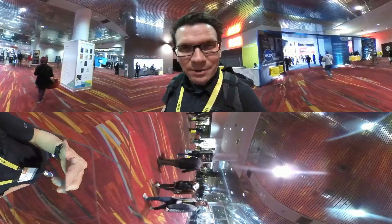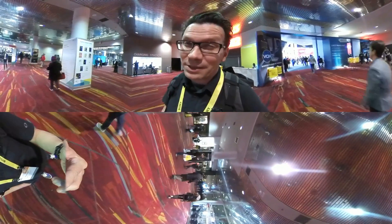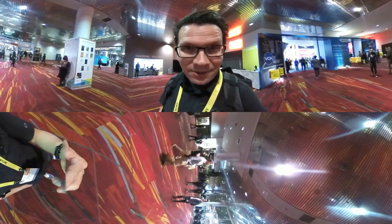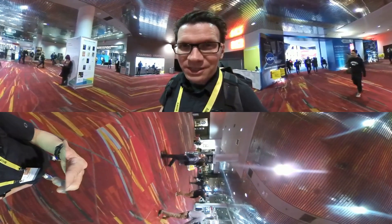But I did bring the Insta360 because I said that I would do some 360 video, post big 360 videos that you could see the quality of it. So from right now, we're just gonna put a montage of going through CES.